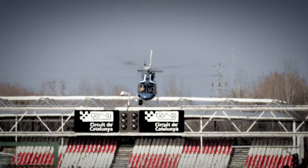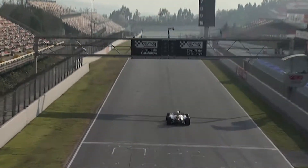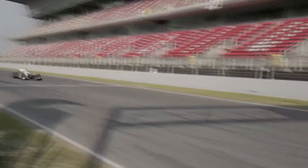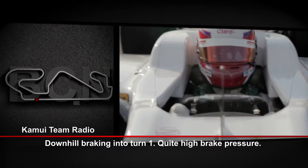Here we are at the start/finish line. As you can see, it's a very, very long straight before we approach Turn 1. You arrive in top gear — seventh gear — and then braking into Turn 1, quite hard, with great pressure.